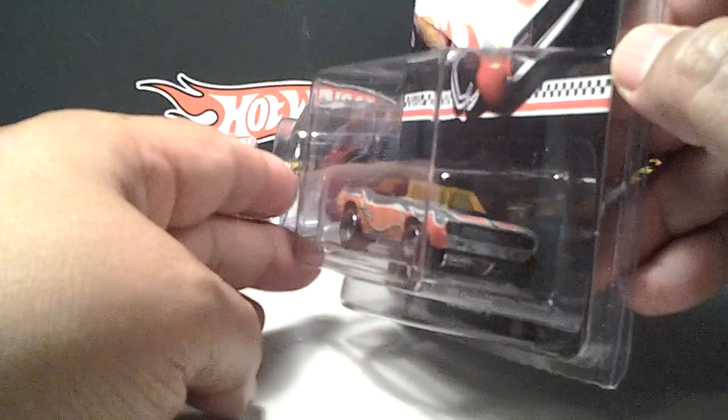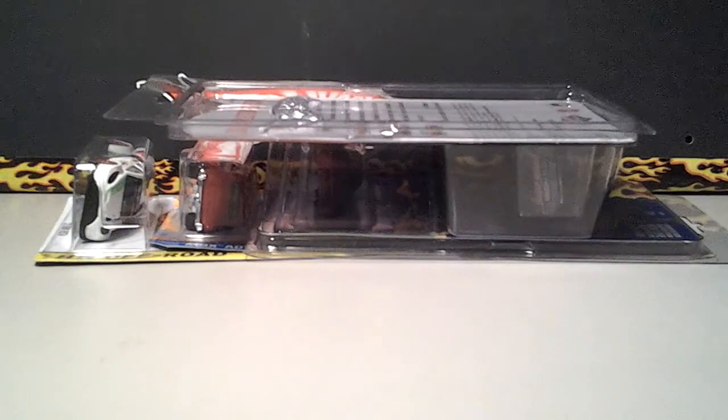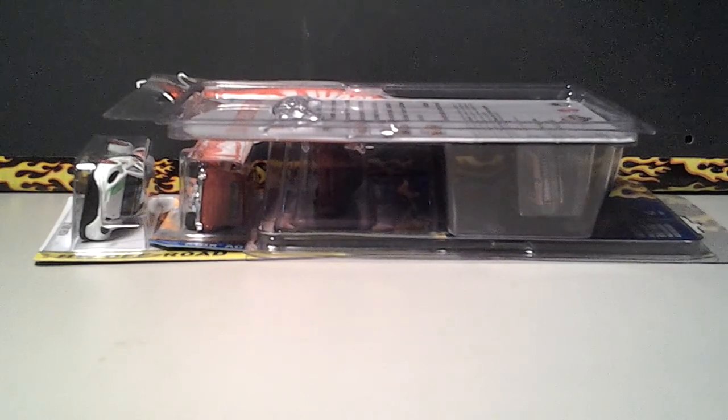Until next time, this is Izzy — this is for you to enjoy. You guys check out Lucas at South Georgia Hot Wheels. Pretty awesome guy and awesome trades, man — always gives you more than what the trade is actually for, as you can see. This is Izzy, y'all be easy. Bye.